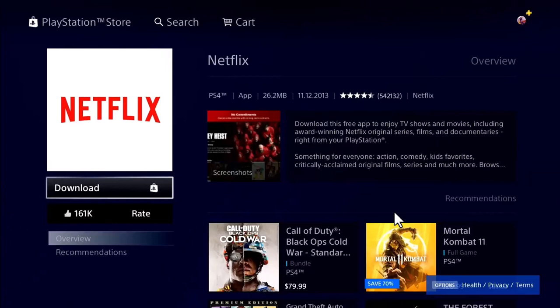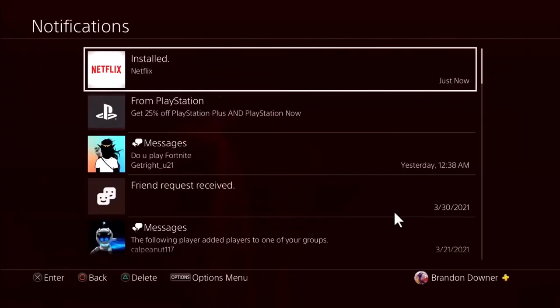Or you can simply choose to browse through the apps in the recommendation section and tap on Netflix. Now you can see the download button below the Netflix app. Since it's a free app, you don't need to pay any subscription or anything for the downloading purpose. Go ahead and tap on this download option.